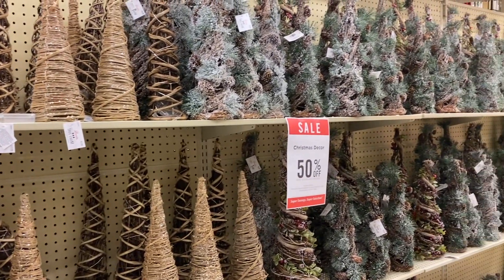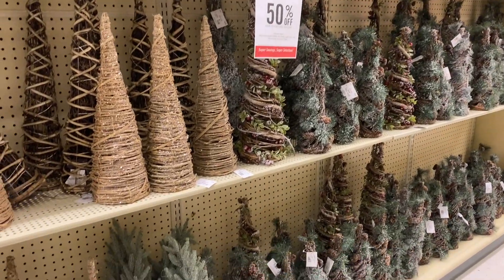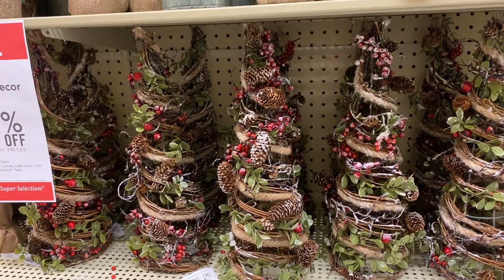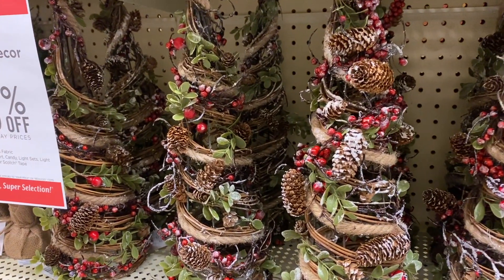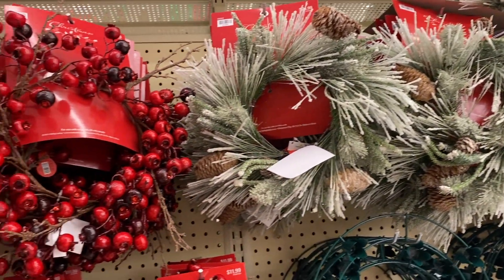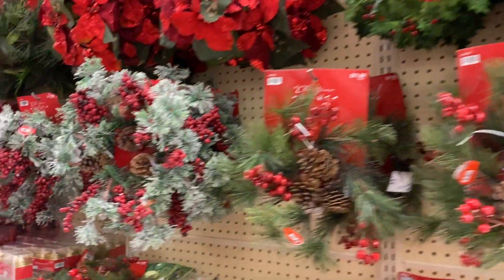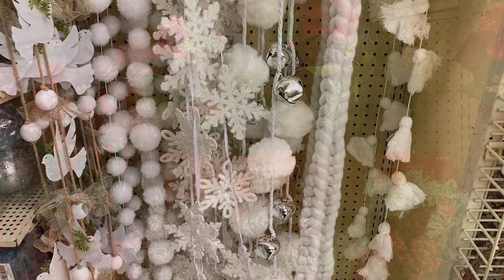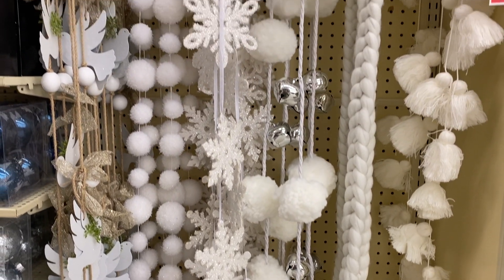The last stop is Hobby Lobby — I know you guys know they always have so much Christmas decor. I really like that they have everything organized by section depending on your style, so you can just go in and find what you're looking for. They also had lots of garland like Michael's did, but everything is already 50% off at Hobby Lobby, which is great.